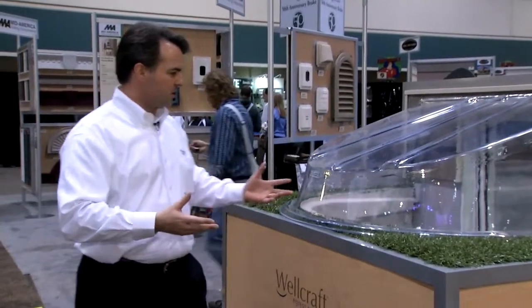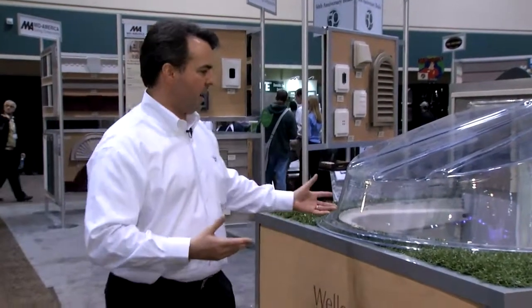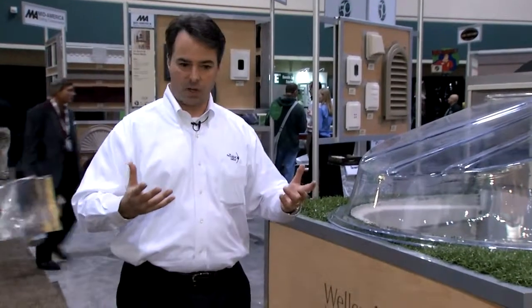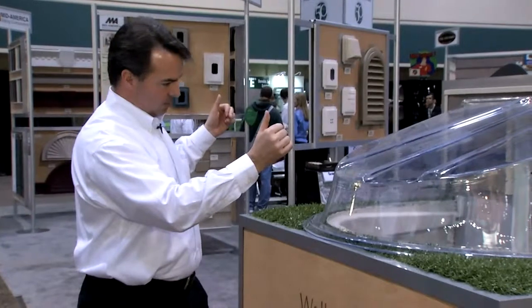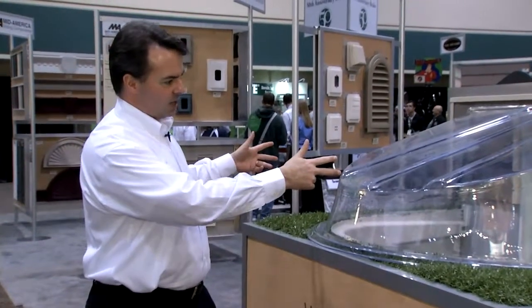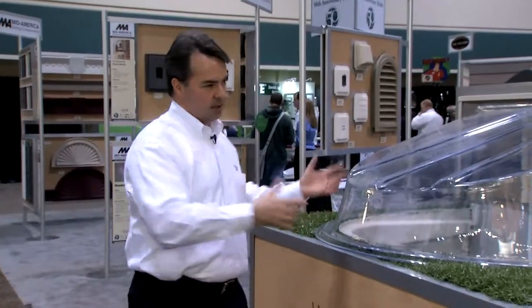Wellcraft is made of a plastic or composite material, so it doesn't rust, it doesn't crack, it doesn't split — avoiding issues you'd have with metal or other types of wells. It's easy to install: the contractor puts it in with mechanical fasteners into your foundation. It's a simple process that can be done in a day or less, and then your well is there and you're all set.